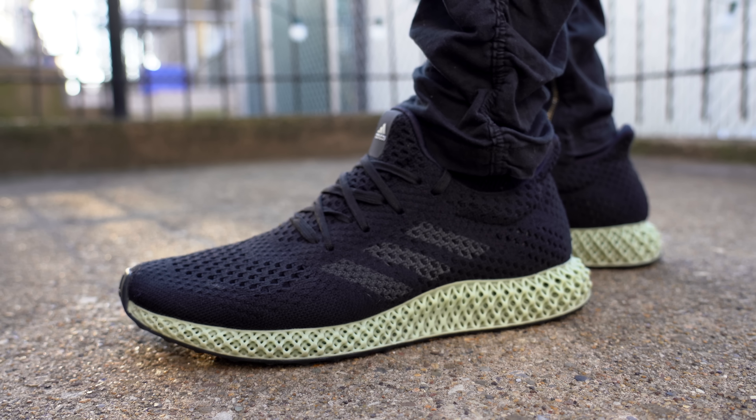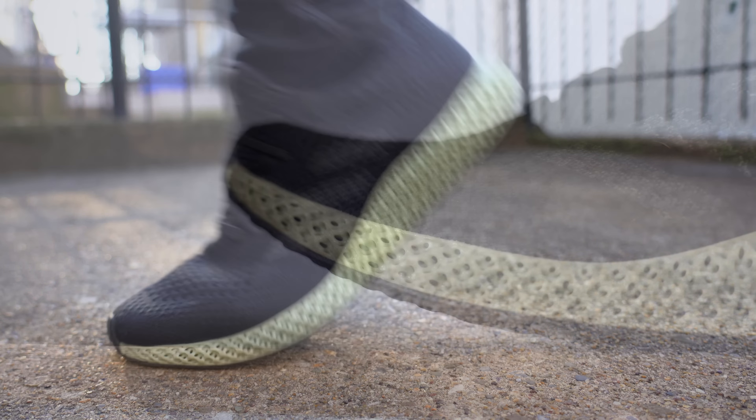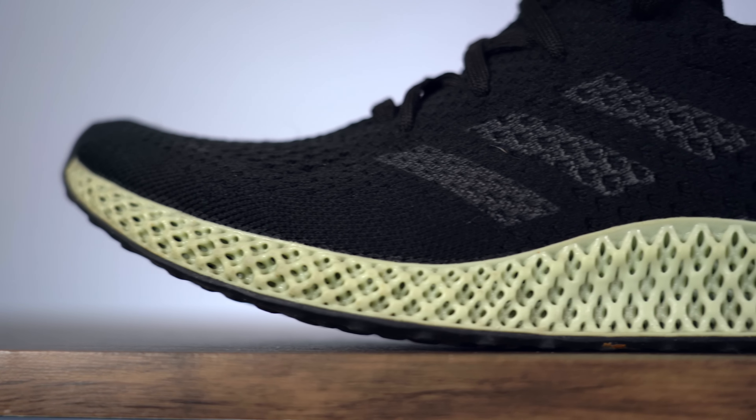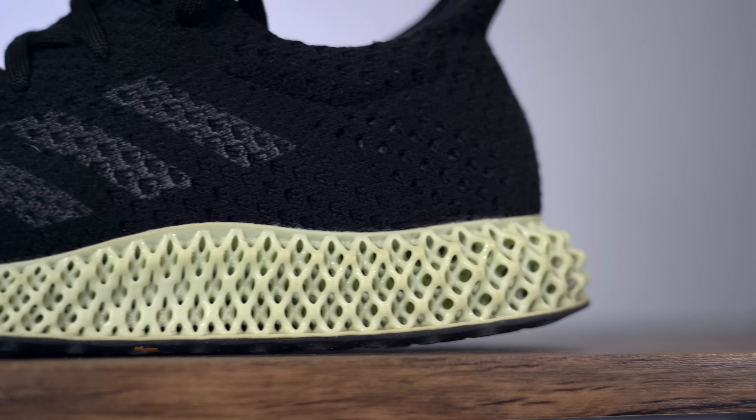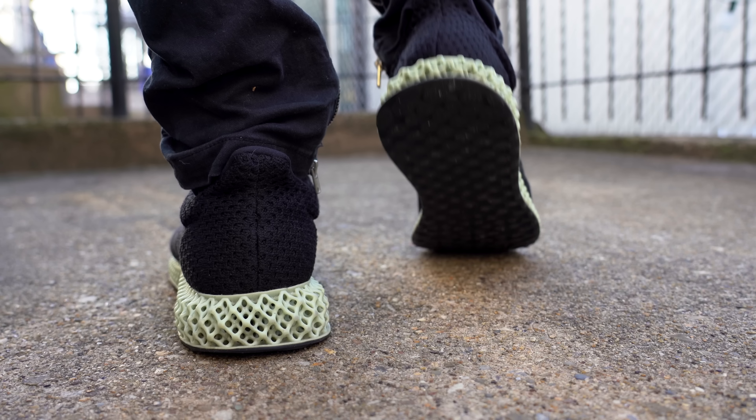Adidas 4D is only customizable one time — once you print it, you can't change it. But because of that, the midsole can be designed to be very strong and durable. Since it doesn't have to adapt to different situations, it can be beat up and worn down and still be wearable.